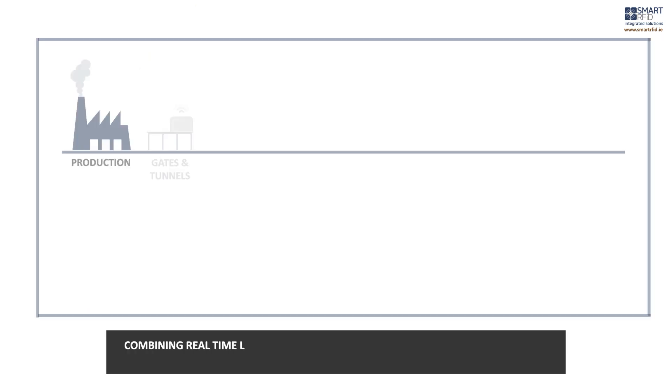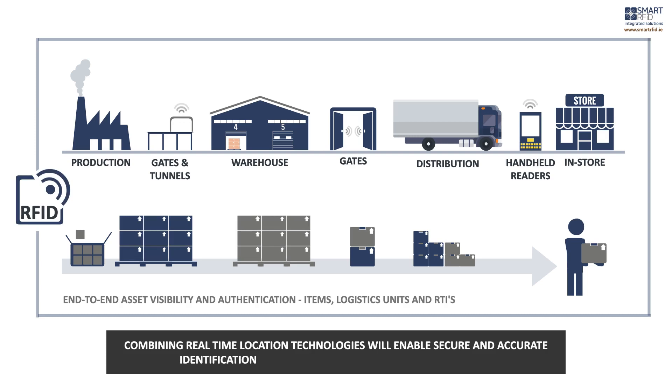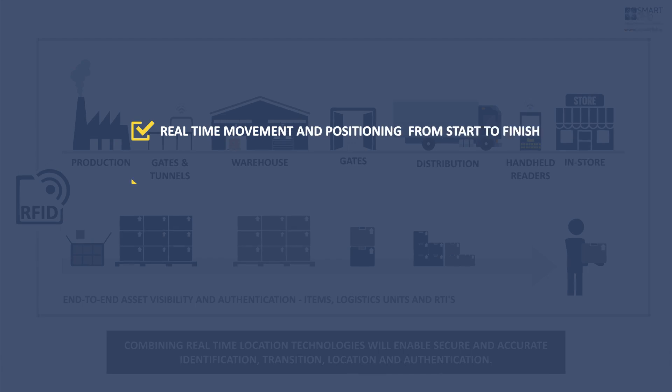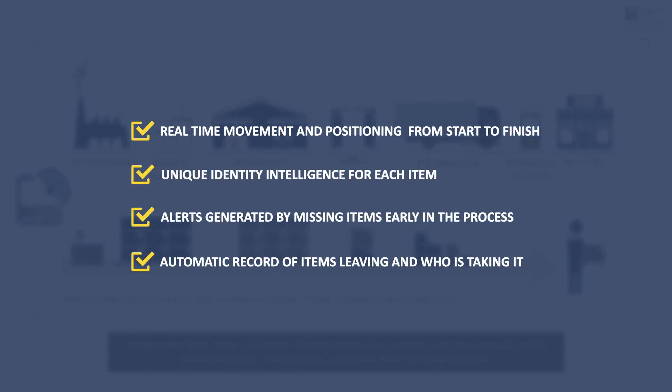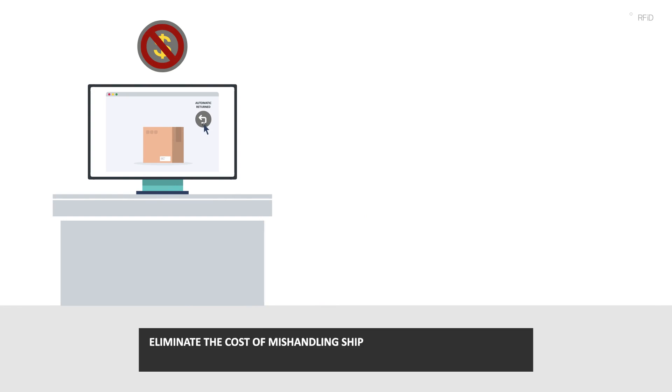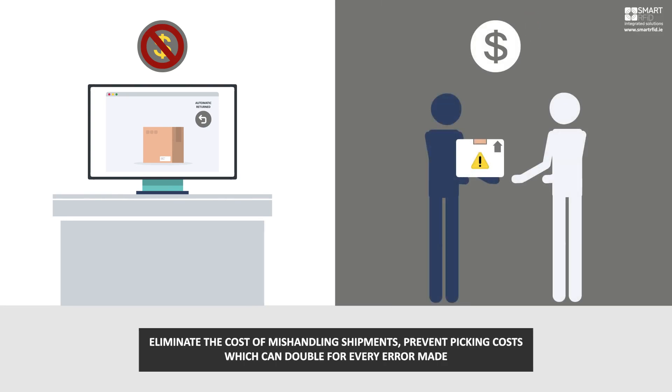Combining real-time location technologies will enable secure and accurate identification, transition, location and authentication. Transport, warehousing, production and retail linked with one global view of both forward and reverse flow. Automating return goods processing in a world which is moving more and more to online sales could reduce supply chain stakeholders' costs significantly.